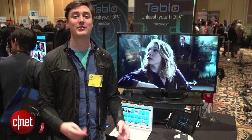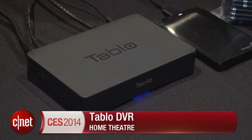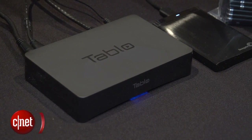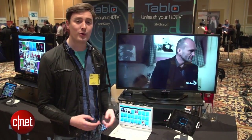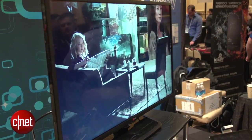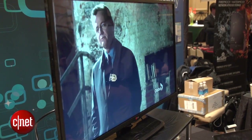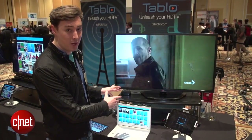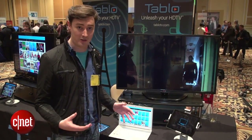Hello, I'm Luke Westaway for CNET here at CES 2014. We're taking a look at Tableau, a new DVR system for recording over-the-air video. If you plug an antenna into your TV you can already get loads of great HD programming, but you're slightly limited in the way that you can control and watch that stuff — and that's where Tableau comes in, because it gives you the power to record those over-the-air broadcasts.